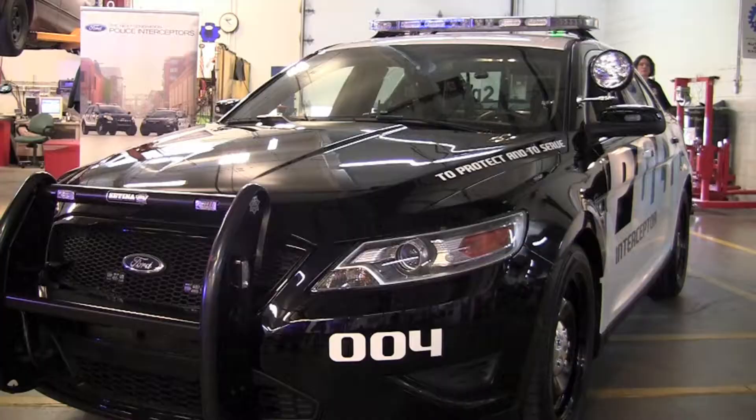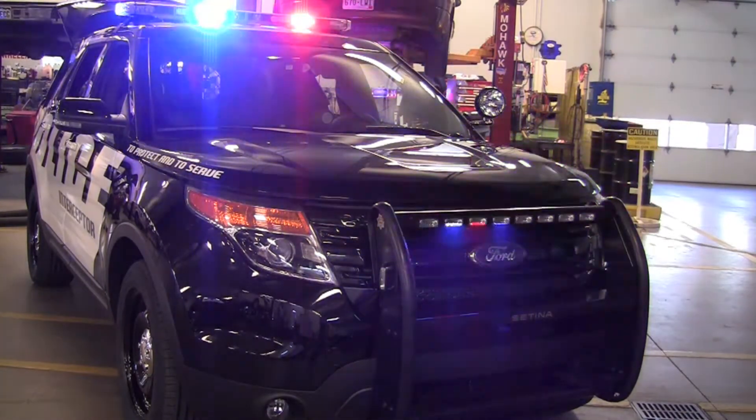What's your first impression of your immediate family? I like them. You might recognize them as the Ford Taurus and, of course, the all-new Ford Explorer.